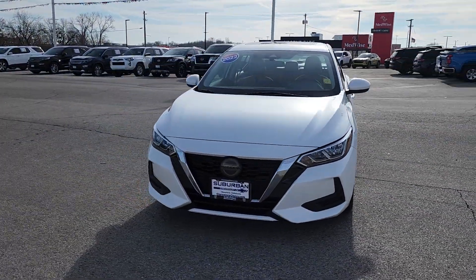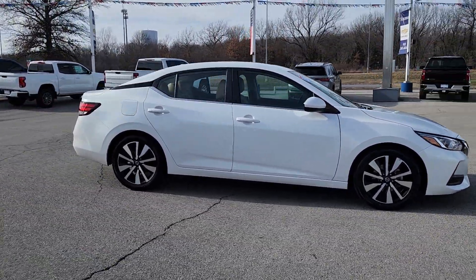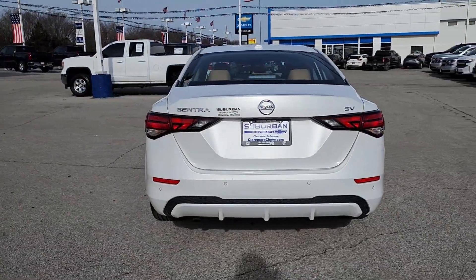Can you see yourself in the 2022 Nissan Sentra? With less than 100,000 miles on the odometer, this vehicle stands out from the rest. This roomy Sentra makes your daily drive fun, comfortable, and convenient.